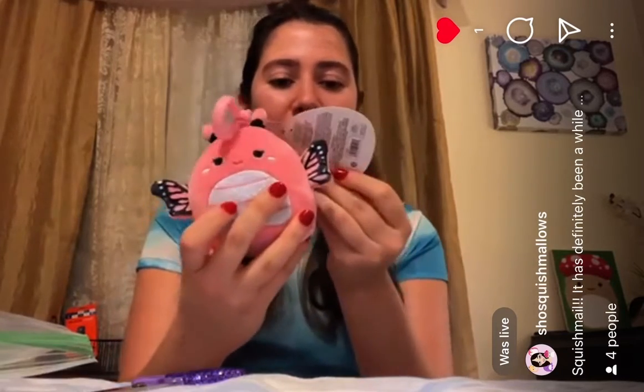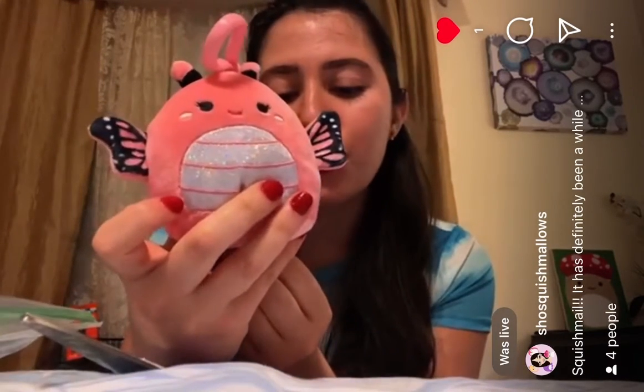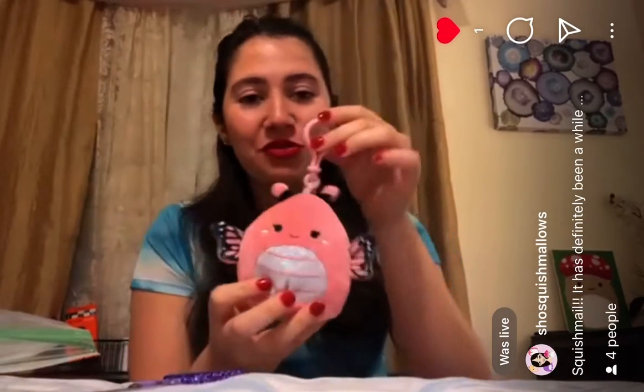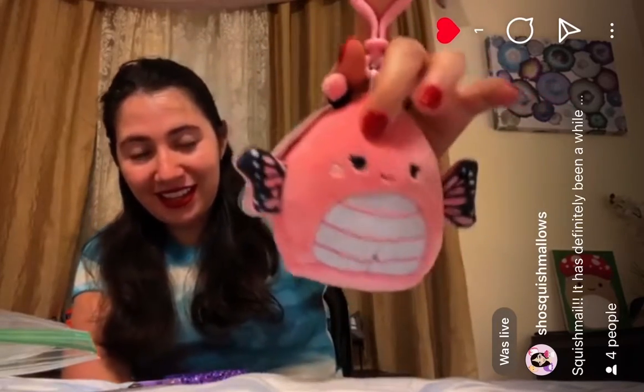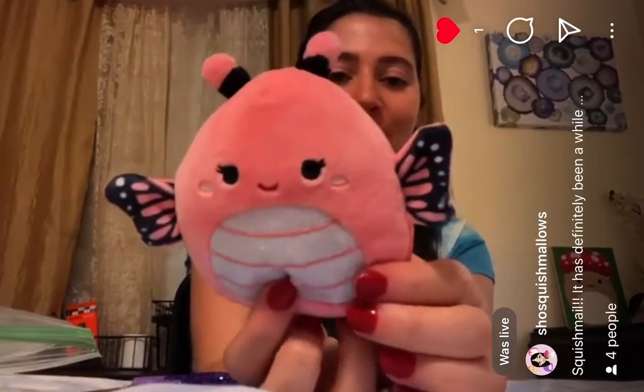Of course we have to have the miniature squishmallows. What's the name of this one? Andrina Clip from Walmart. She's been at Daiso for a very long time. I hadn't found her but I got her for a good price on Mercari. Here's what she looks like — so cute with her sparkly belly.